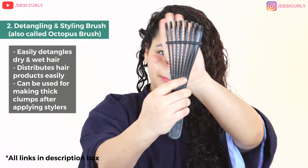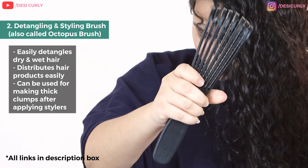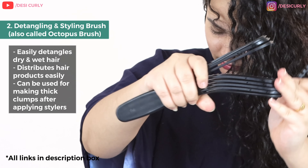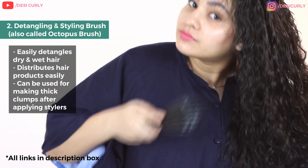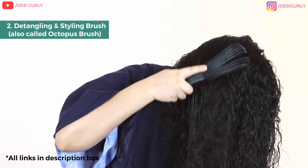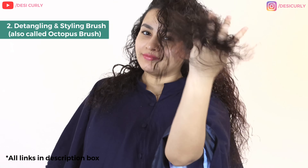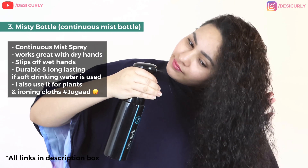Before applying products, I'm going to detangle my hair and add some water. For detangling, I'm using this brush from Hair Love called the Detangling and Styling Brush. There are a lot of brushes in the market, but this one is unique because it comes with a controller. If you remove the controller, it spreads to maximum and does not let your hair break — it takes all the pressure and pull on itself. If you want to know how to use it for styling, keep watching.